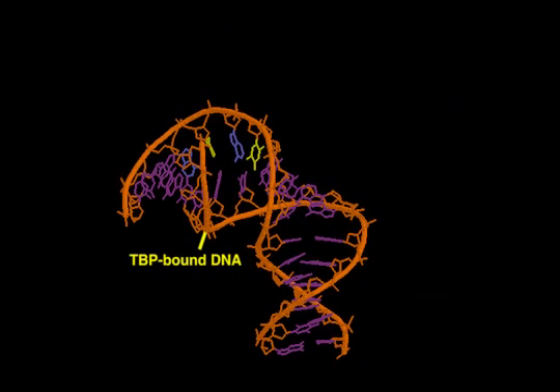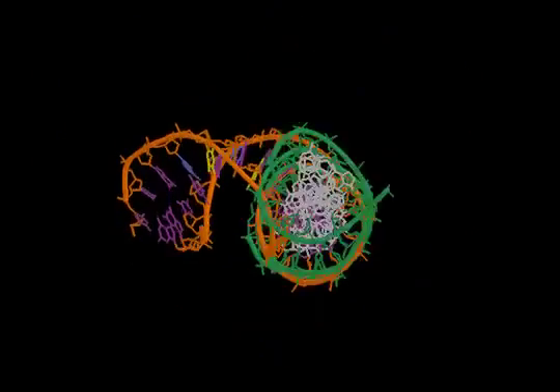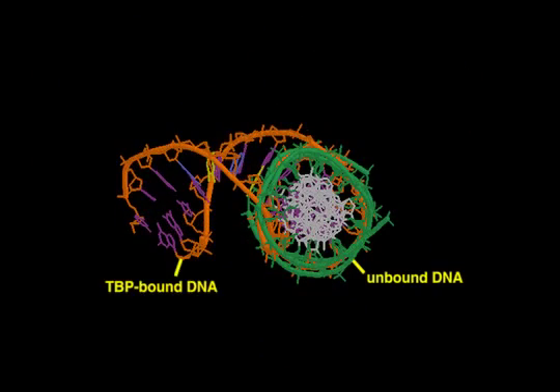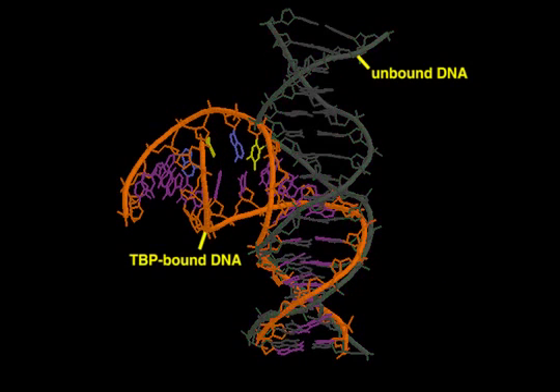Binding of the TATA binding protein introduces a severe kink in the DNA backbone. This kink dramatically bends the DNA helix by nearly 90 degrees and is thought to provide a signal to assemble the rest of the transcription complex at the initiation site.